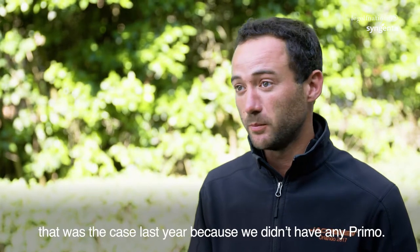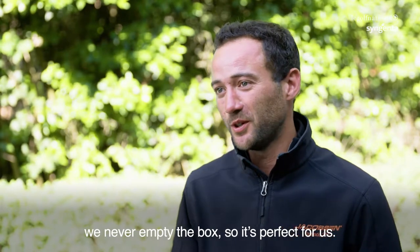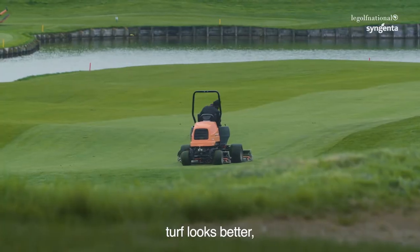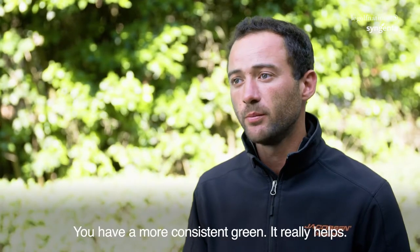When you cut fairways every day and you have to empty the box every five minutes — that was the case last year because we didn't have any Prima. This year the guys are like, we never emptied the box, so it's perfect for us. The quality of the cut is better. The turf looks better. You have a better roll on green, more consistent greens. It really helps.